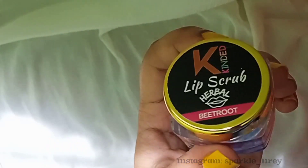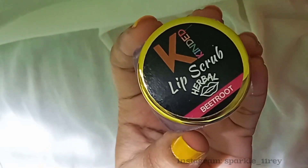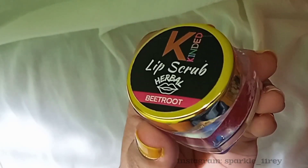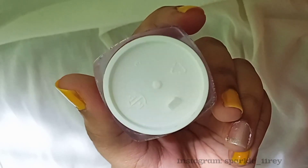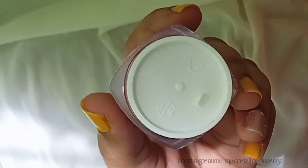It just melts into the skin — into the lips — after you start scrubbing it, which is very great. I find it very different because I have never seen a lip scrub doing that. Maybe the market has some scrubs like that, but this is the first time I'm using a scrub like this.